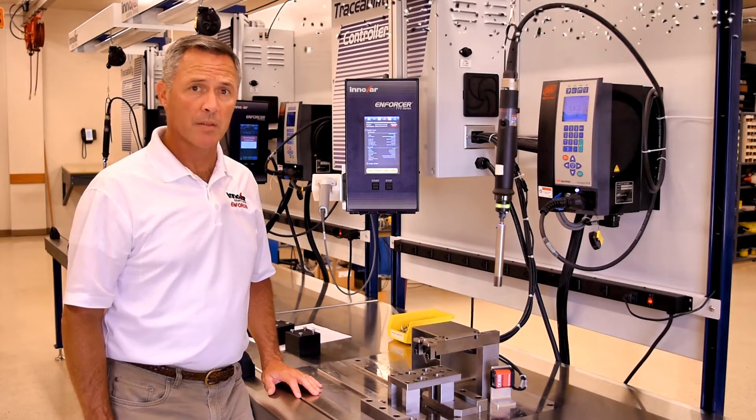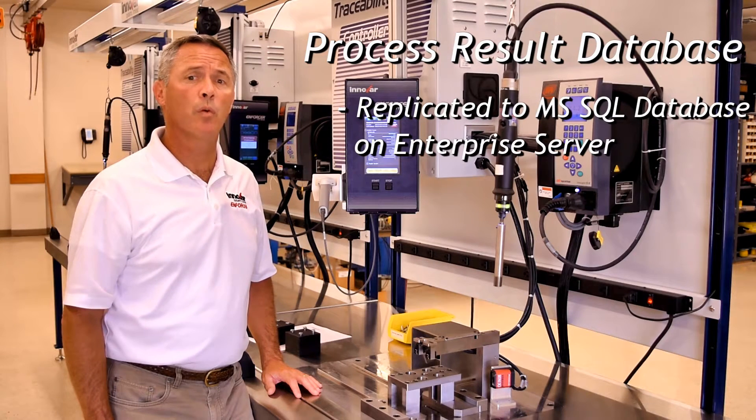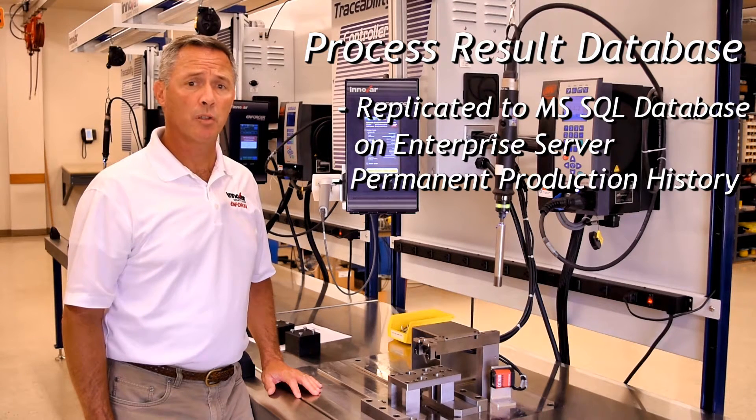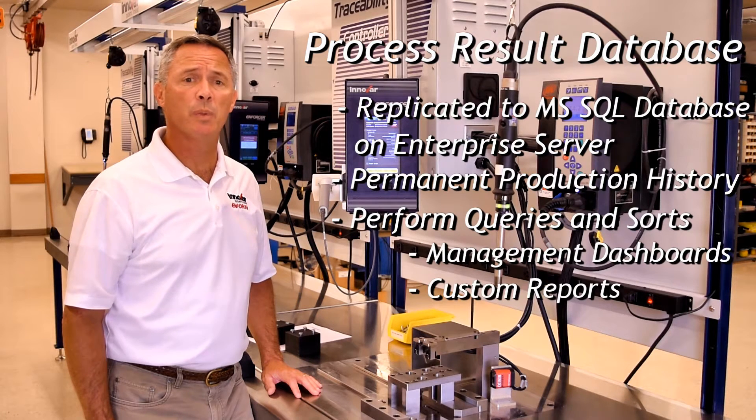These results provide equipment operators and process engineers with real-time manufacturing feedback. The local database for the ETS is typically replicated to a Microsoft SQL format on an enterprise network server. This traceability database serves as a permanent production record and can be queried and sorted to create management dashboards and any reports that one might want.